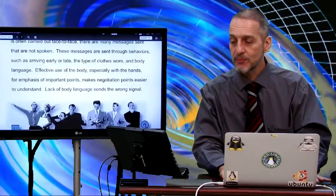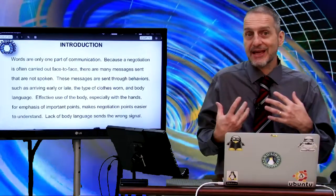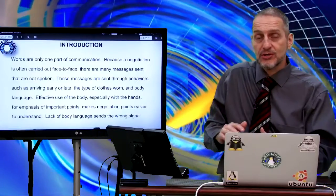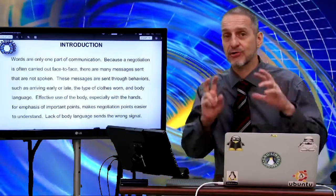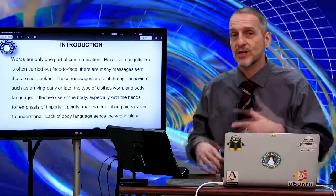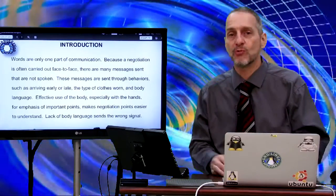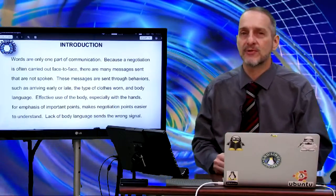So when your body language reacts to maybe an offer on price, if you turn a certain way or pull back a certain way, they may think you're getting close to your resistance point. Whereas when you lean in, they may think that you're actually ready to offer more and have more room — you're further away from your resistance point.